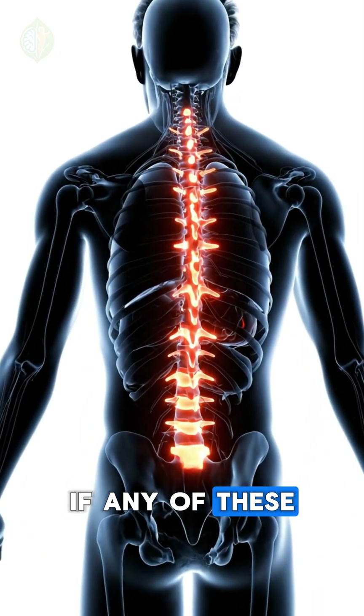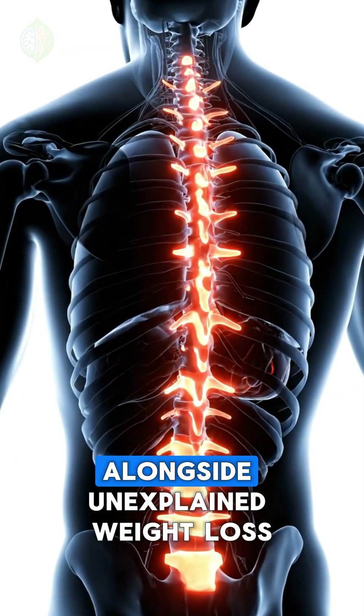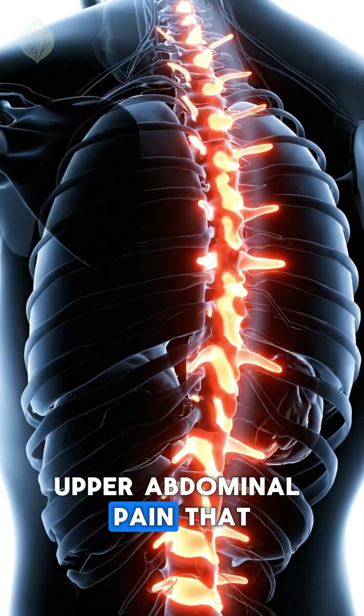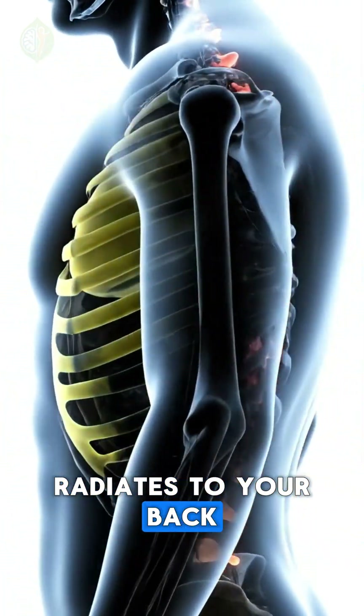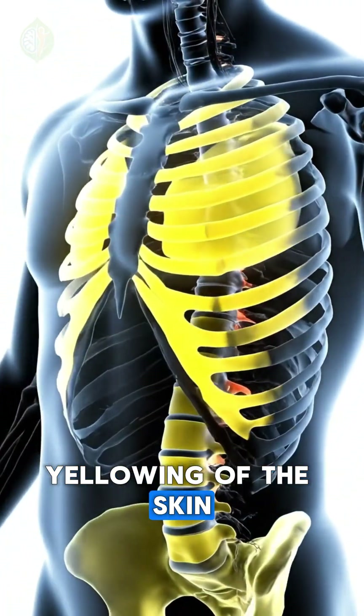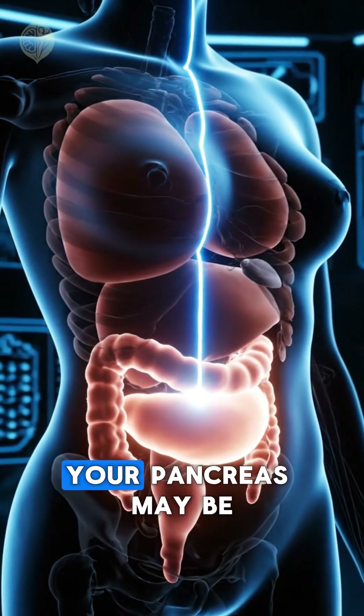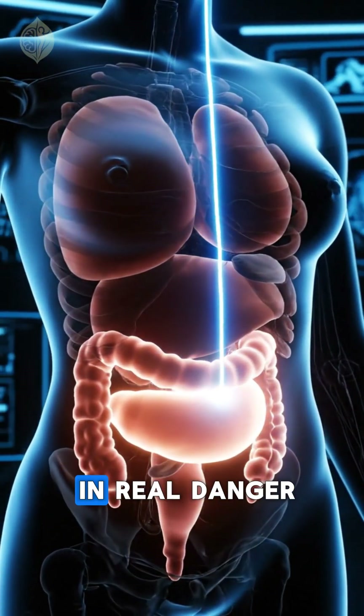If any of these stool colors appear alongside unexplained weight loss, upper abdominal pain that radiates to your back, yellowing of the skin or eyes, or persistent greasy stool, your pancreas may be in real danger.